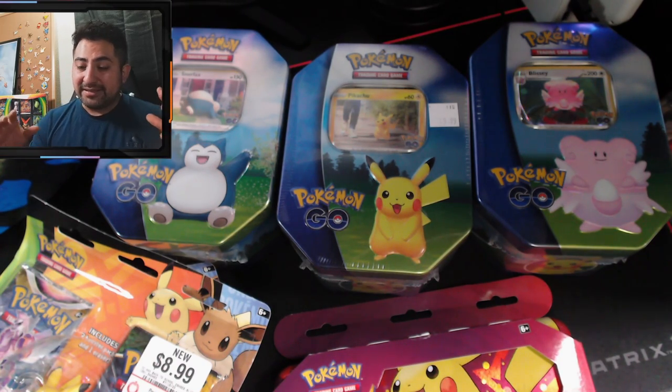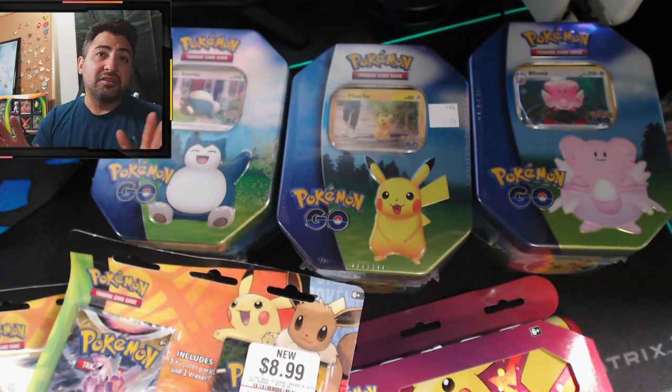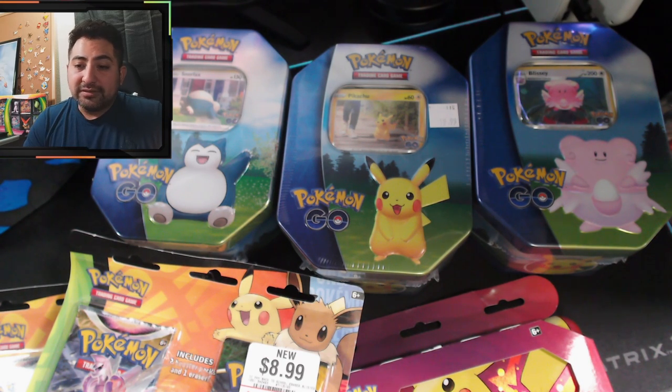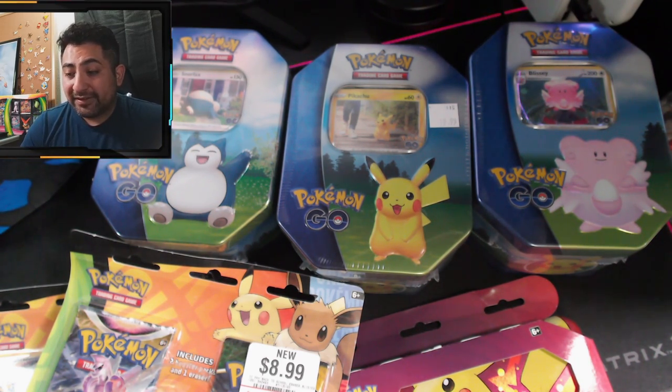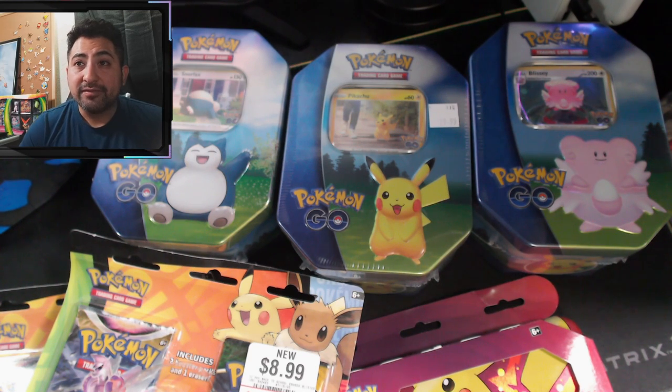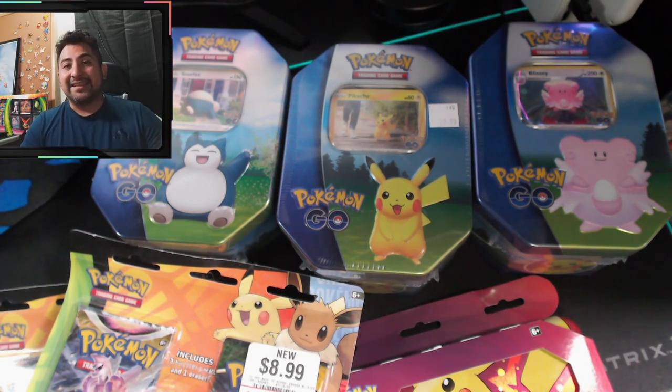All in all this is a GameStop haul today. I was able to find these at my local GameStop. Target was empty like always, and Walmart hasn't even stocked in like two weeks. So luckily I was able to find these at my local GameStop and now I'm able to make this awesome video for y'all. Hopefully we get some amazing pulls — let's pull them guys!